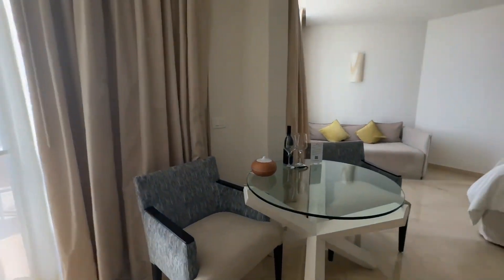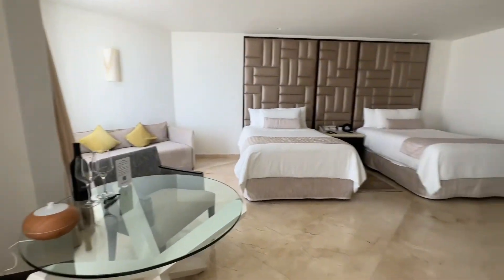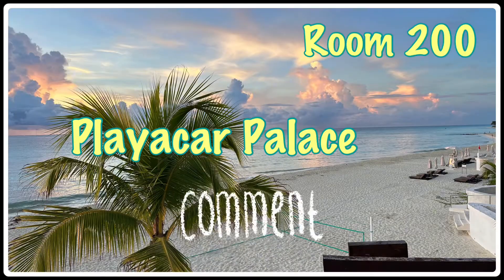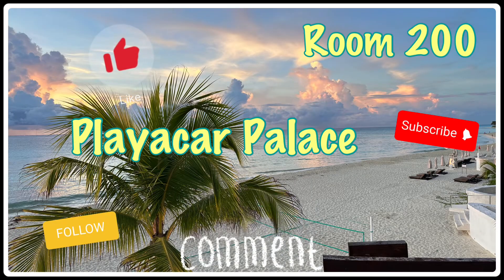There is room 200 at Playa Car Palace. Make sure to give us a like, subscribe, and a follow to keep seeing new content.